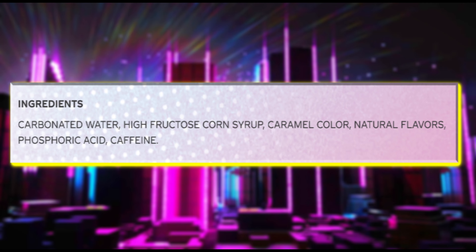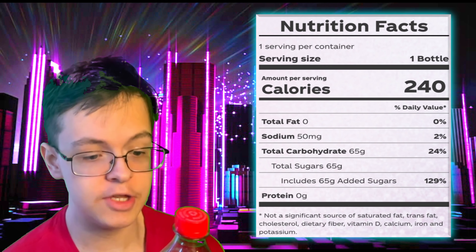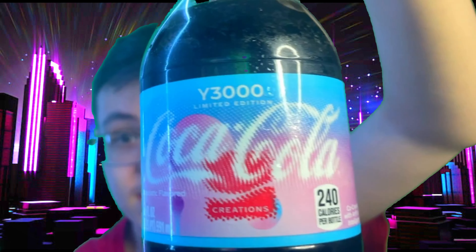I'm recording this using my streaming software, so I can pull up Google Chrome and have a look-see here. Going onto Coke's official website — here's what it says: 'New from Coca-Cola Creations, look into the year 3000 with Coca-Cola Y3000, the first limited edition Coke flavor from the future. Created to show us an optimistic vision of what's to come where humanity and technology are more connected than ever. For the first time, Coca-Cola Y3000 was co-created with artificial intelligence to help bring the flavor of tomorrow to Coke fans. Taste the future now.' And ladies and gentlemen, that's exactly what I'm about to do, because I have a bottle right here.